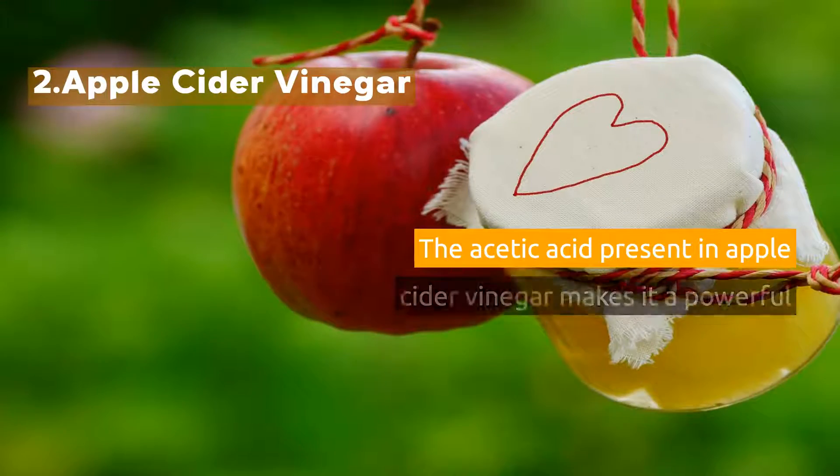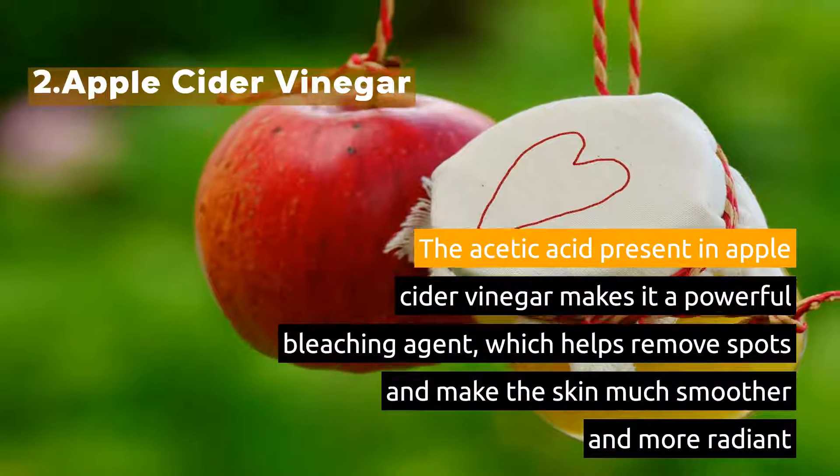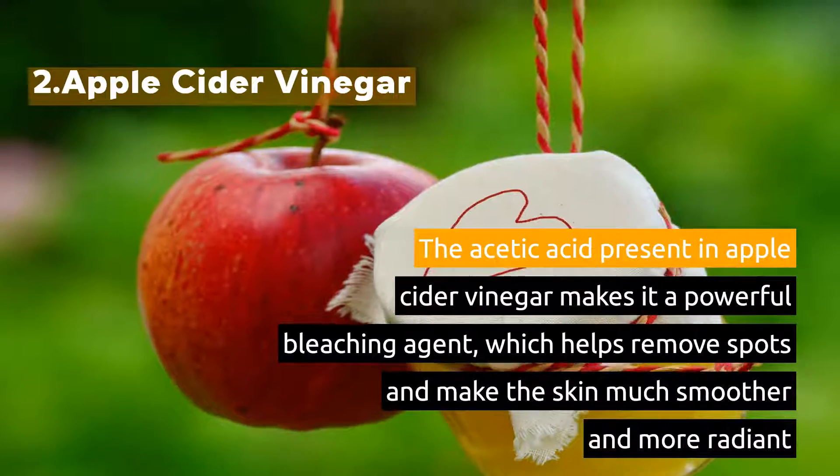2. Apple Cider Vinegar. The acetic acid present in apple cider vinegar makes it a powerful bleaching agent, which helps remove spots and make the skin much smoother and more radiant.